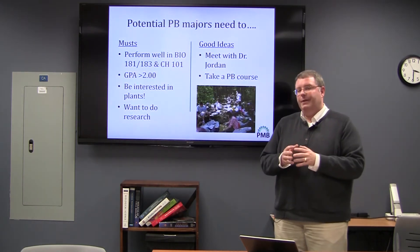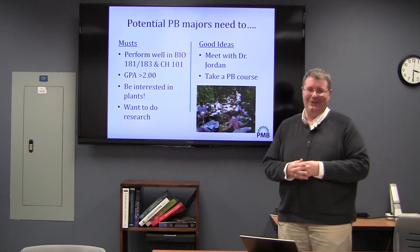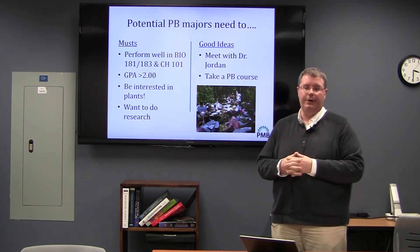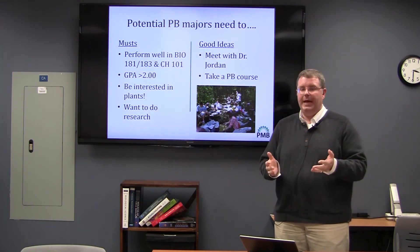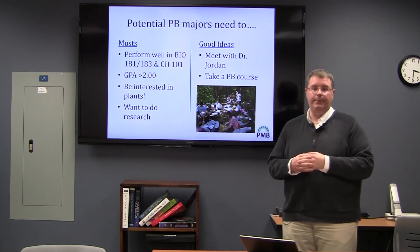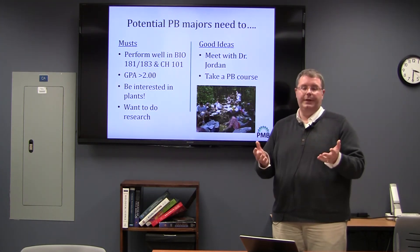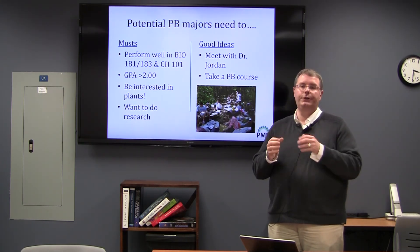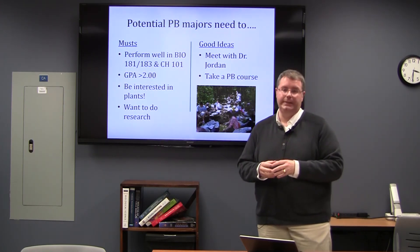If you are interested in the plant biology major, there are things you really need to do and some I suggest. One of the things you must do is perform well in your introductory biology courses as well as introductory chemistry. Your cumulative GPA needs to be 2.0, but of course we would like students to have GPAs higher than that and to demonstrate outstanding performance in those introductory courses. Chemistry and biology are foundations for what is to come in future semesters, so having a strong foundation in those areas is essential for doing well in upper-level courses in any plant science discipline.